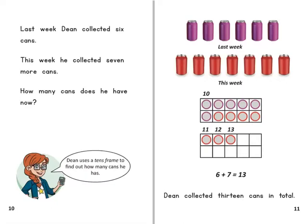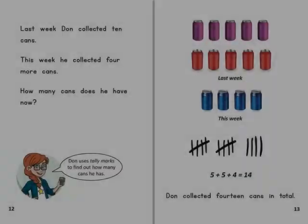Dean uses a tens frame to find out how many cans he has.